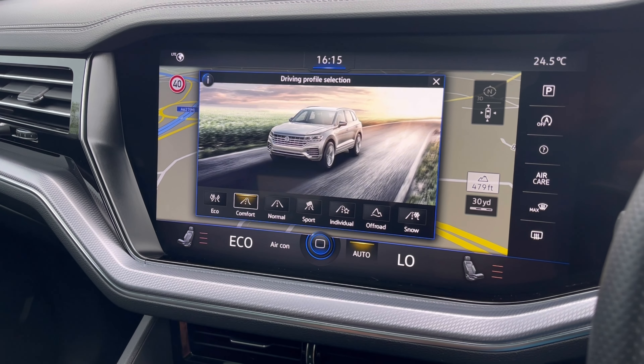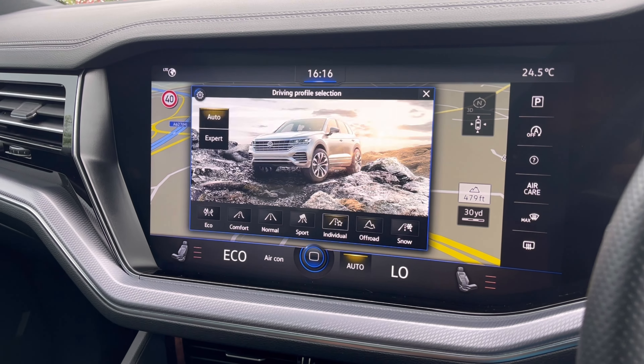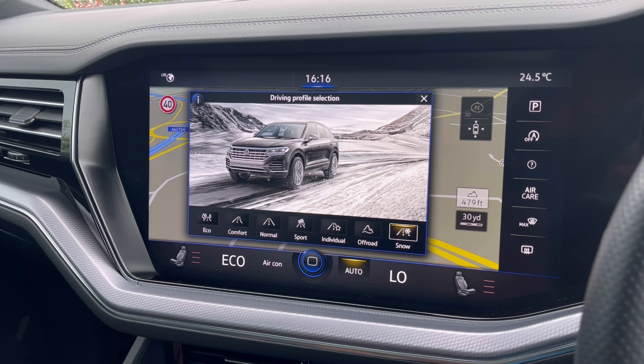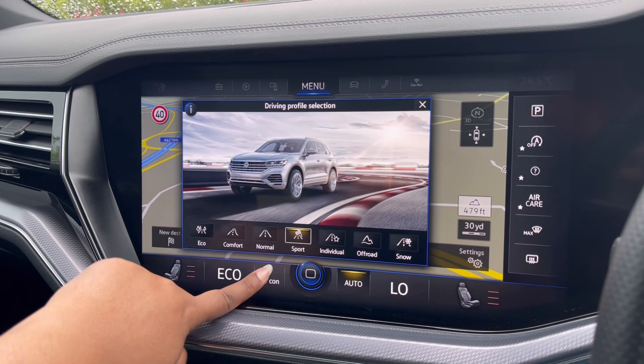To tailor your driving experience there are many different driving modes to choose from depending on what type of driving experience you enjoy. For example we have eco if you'd like to be fuel efficient and we also have sport if you'd like to pick up speed a little faster.